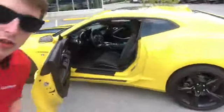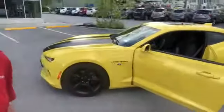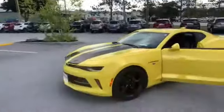Hey Jay, this is Bauer here at Alderman Chevrolet Buick GMC, and I'm standing with this absolutely gorgeous 2016 Camaro. This is a 3.6 liter V6 engine — it's got a lot of power to it.